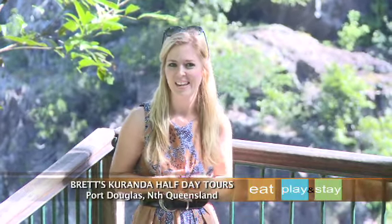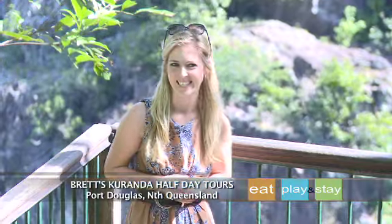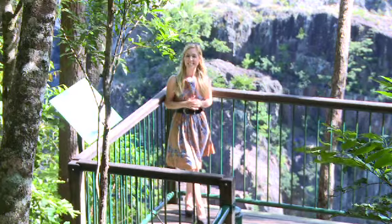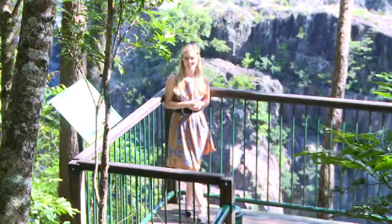Known across the globe as the village in the rainforest, Kuranda is an idyllic tropical destination that you simply have to visit on your next holiday to Port Douglas. And Brett's Kuranda Half Day Tour showcases the best facets that this rainforest wonderland has to offer.